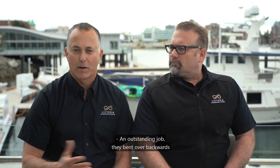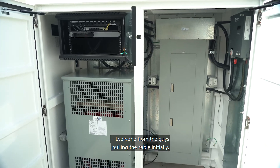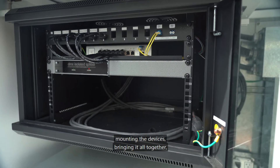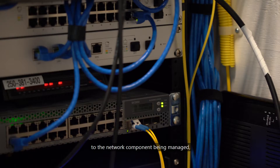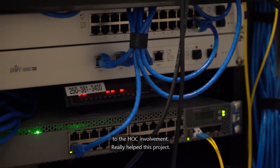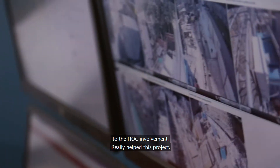They did an outstanding job — they bent over backwards to assist us. To me, that's going above and beyond. Everyone from the guys pulling the cable initially, mounting the devices, bringing it all together — the network component being managed and the HOC involvement really helped this project.